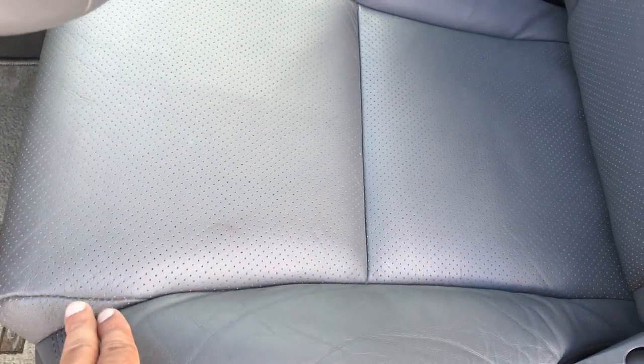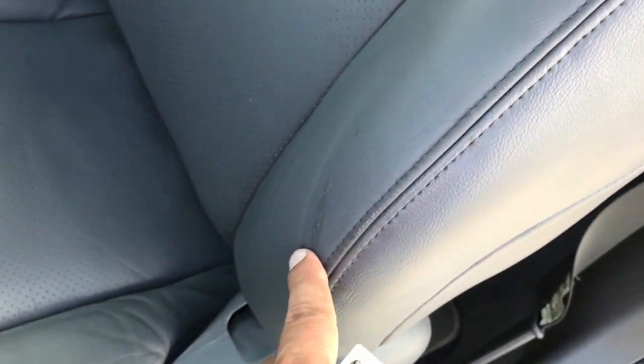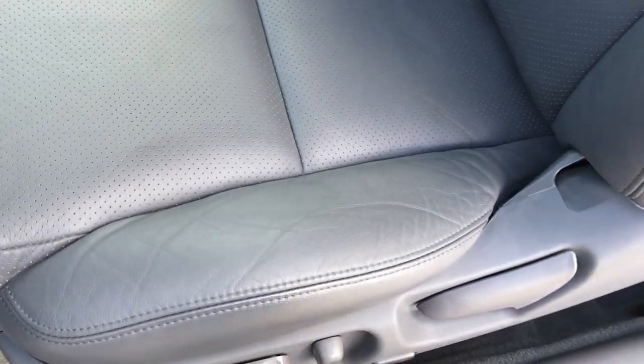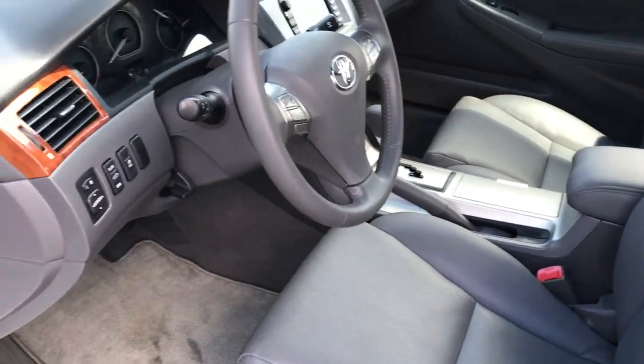Normally on the bolster over here you do have a little bit of wear right over here, but on an '08 that's expected — that's it. There actually should be a lot more cracking over here. It was very well taken care of.